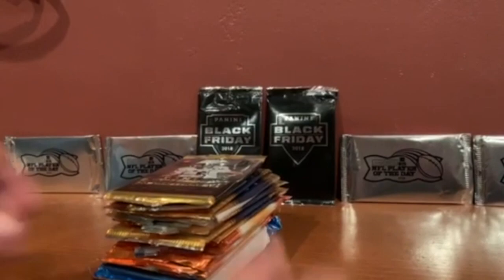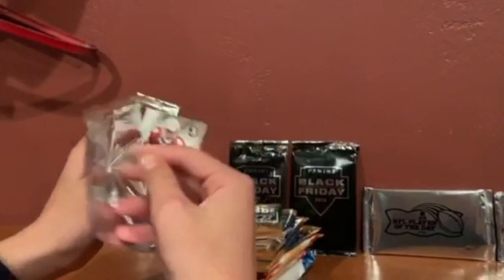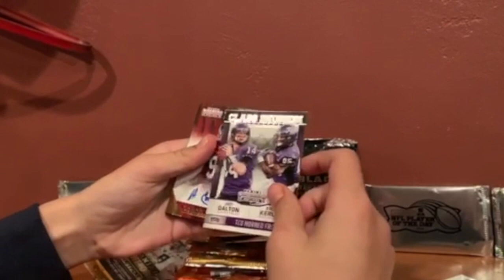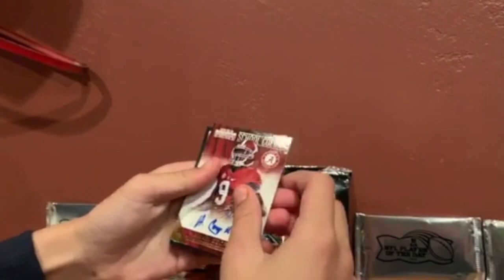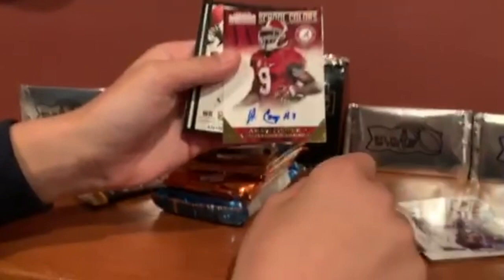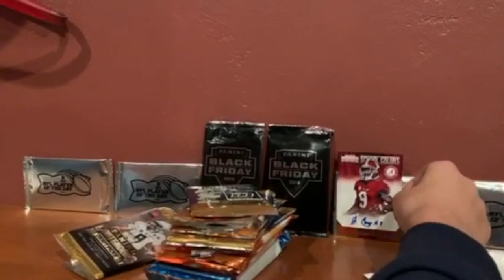Base card, base card, Nick Foles — looks like base. Oh my gosh, okay! Marty Cooper — he went to Alabama. That is a great pull! This is a good card, it's a good pull. Let's set that aside for later.